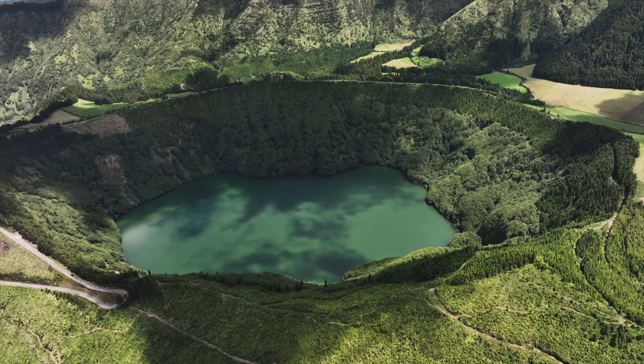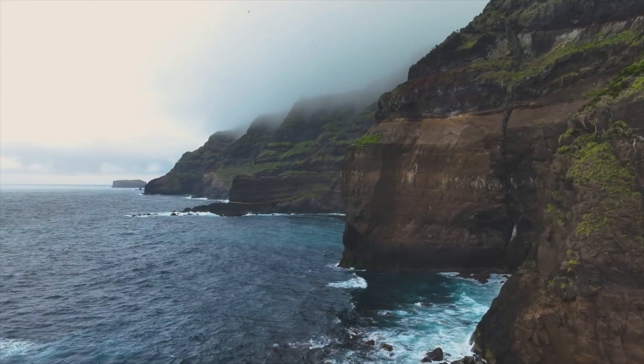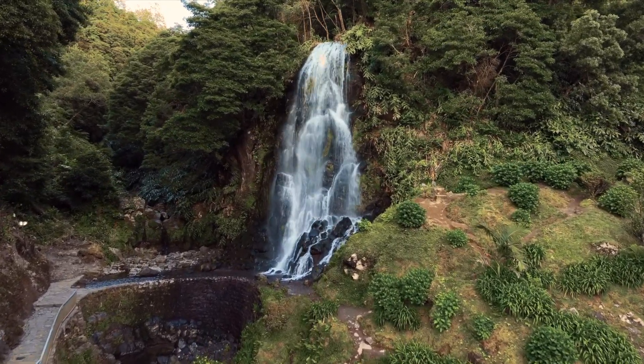It may look really mountainous here, but you'll find hiking trails for all ability levels. They'll take you to amazing viewpoints and waterfalls, some of which are right off the side of the road.